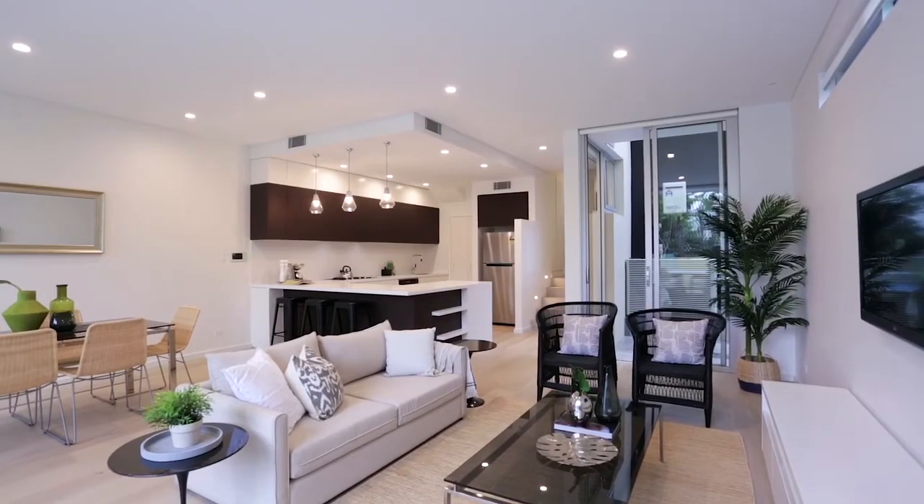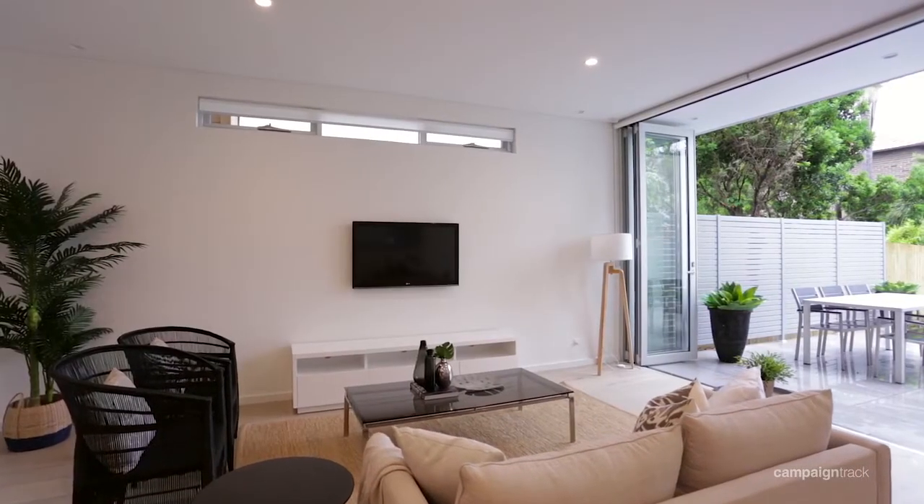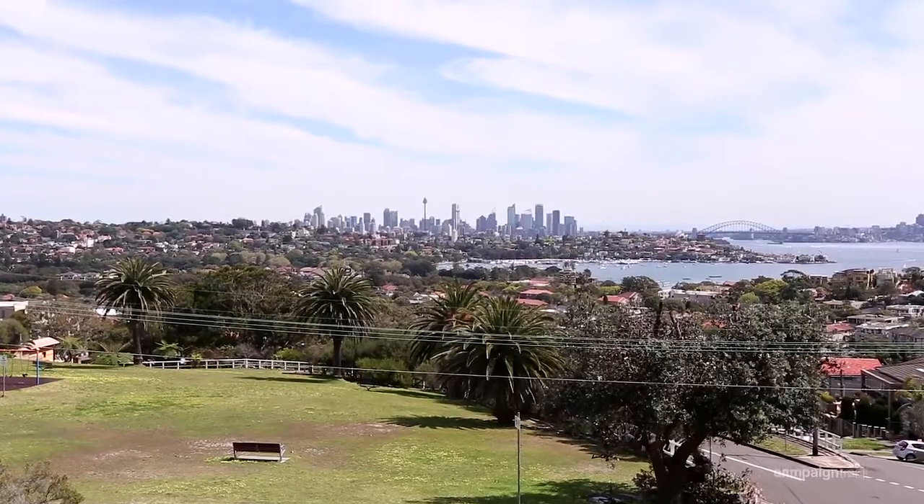Hi, my name is Danny Taylor. I'd like to welcome you to the stunning residence at 2/1 Blake Street in Rose Bay. Newly built to exceptional standards, this cutting-edge residence delivers a perfect fusion of high-end design and family functionality in an exclusive setting on the edge of Rose Bay Village.